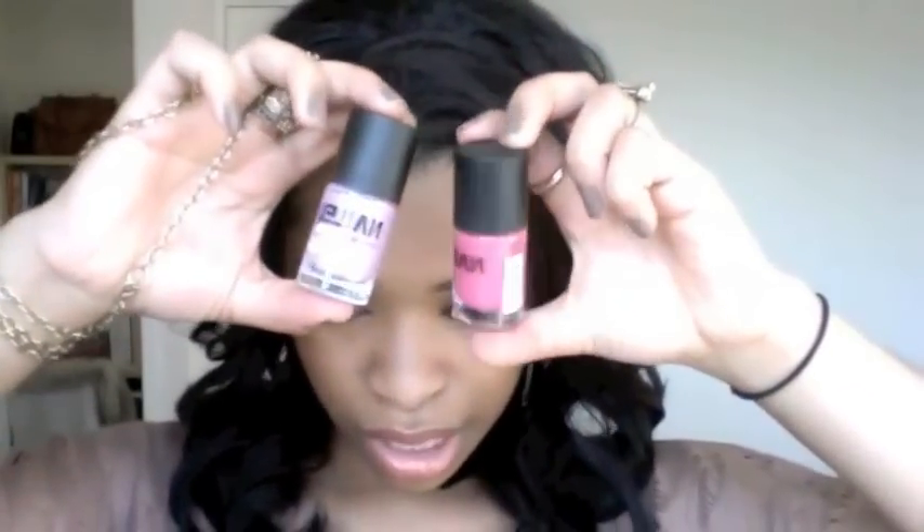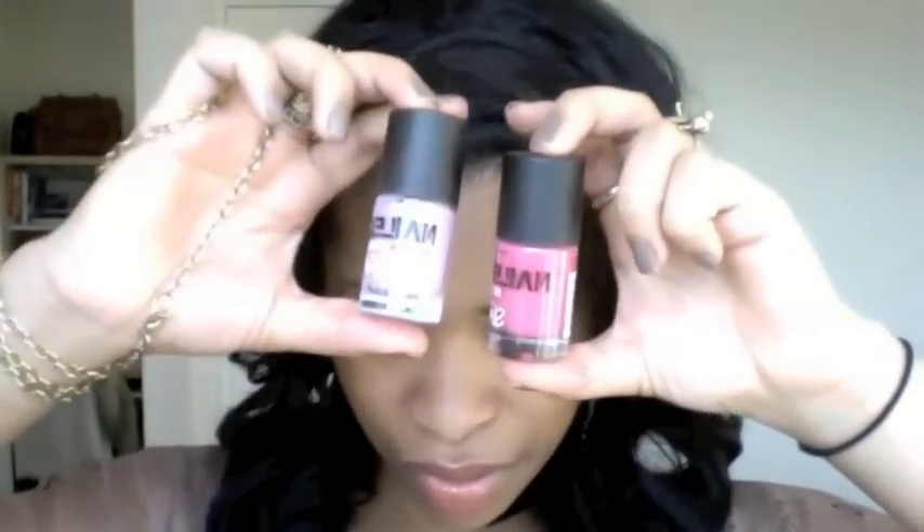The two I like from Sleek are — this one's called Barbie and this one's called Lilac. These are my two favourite ones from Sleek. I have quite a few of them but these two are my favourite.